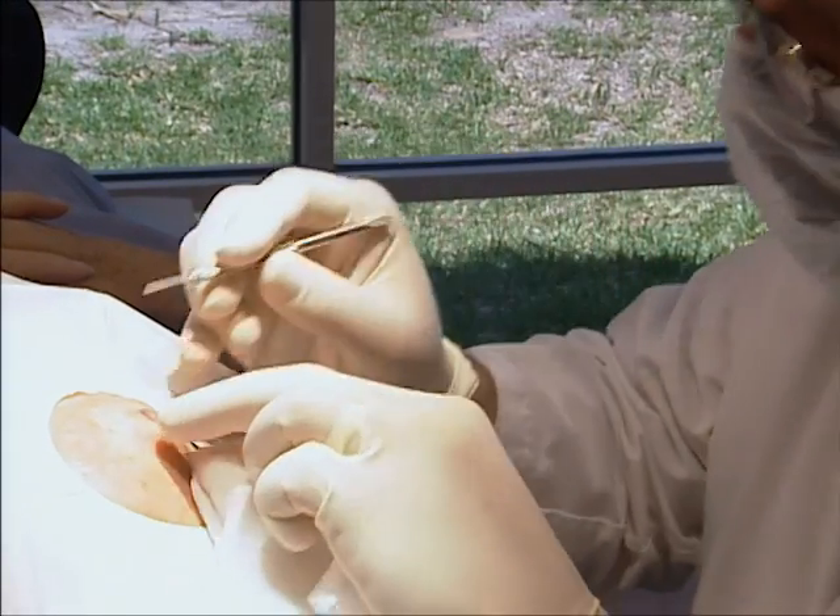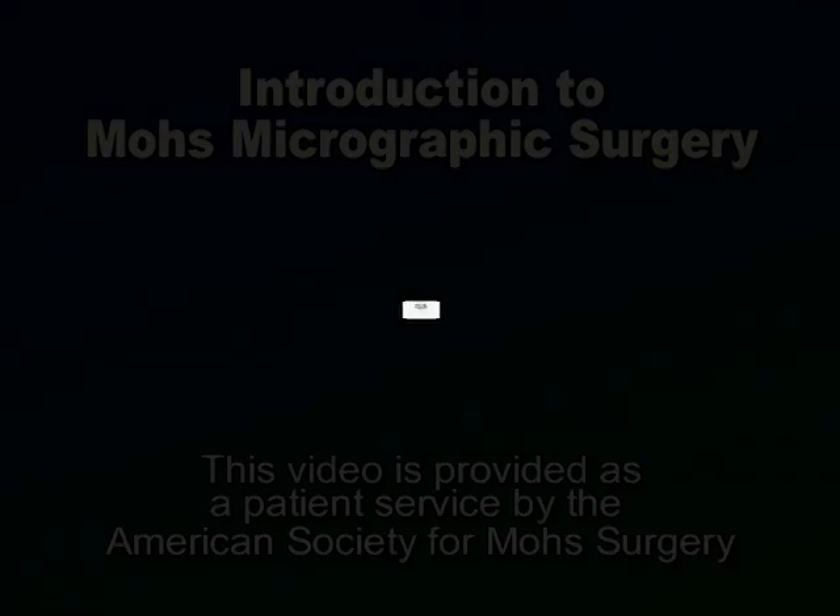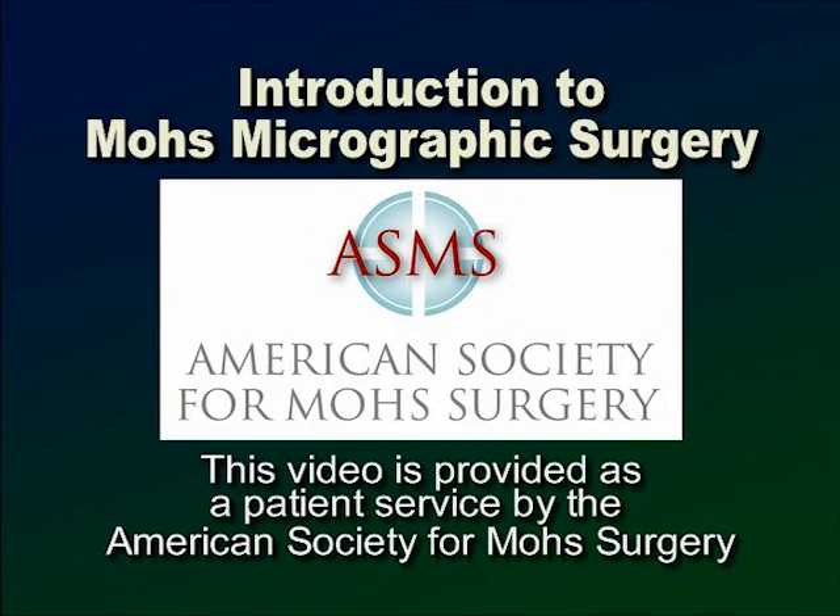This video provides an overview of the surgical procedure you are or soon will be undergoing. The type of skin cancer that you have requires a specialized and highly effective surgical technique called Mohs Micrographic Surgery.